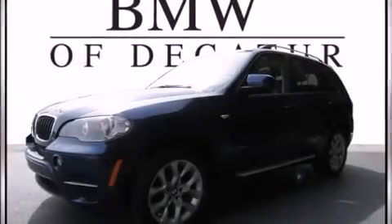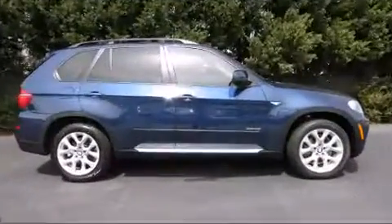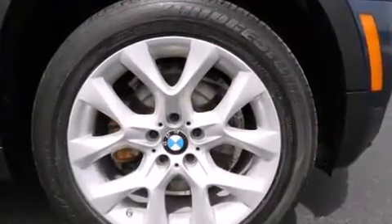Discerning drivers will appreciate the 2011 BMW X5. With fewer than 50,000 miles on the odometer, this model delivers an exhilarating ride without compromising ultimate luxury.